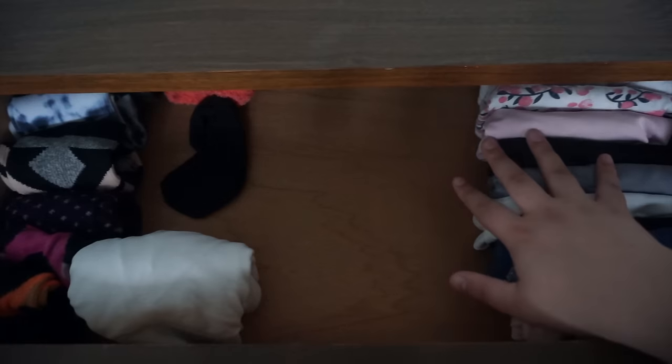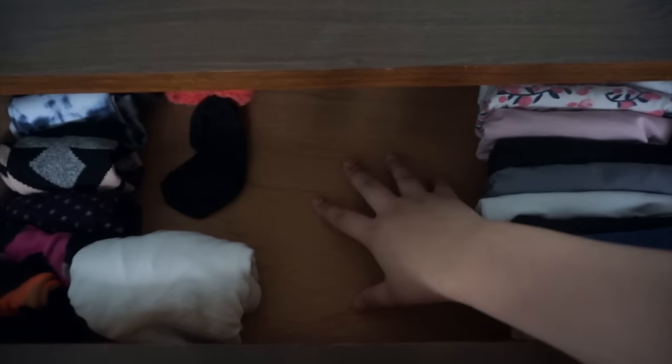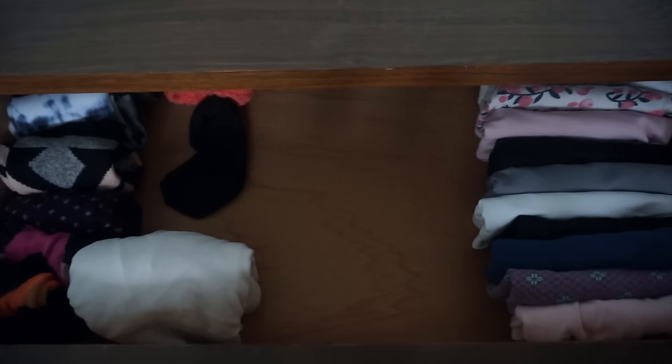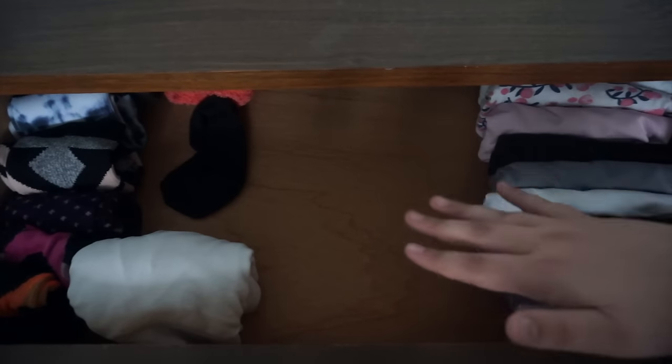This first drawer here is my underwear and socks and bras. I would have my only bra here but it's currently line drying. Safe to say I'm gonna keep all my underwear.